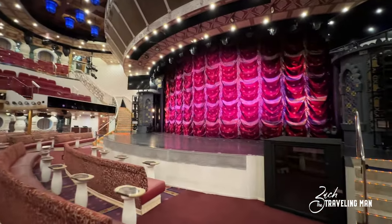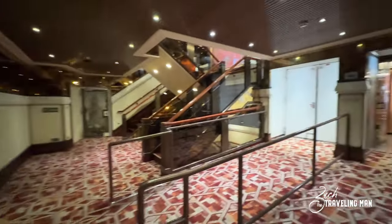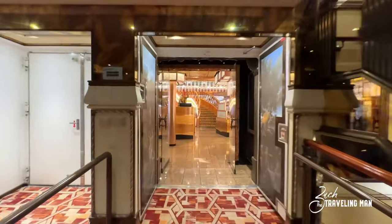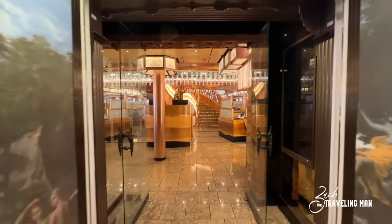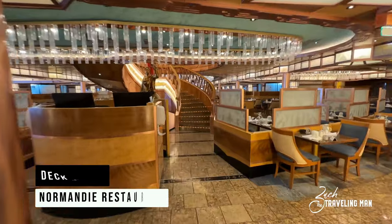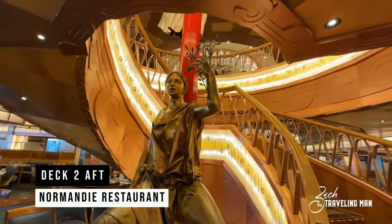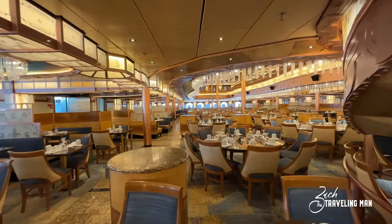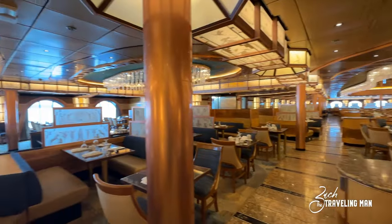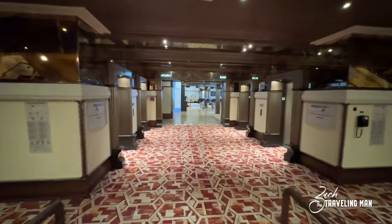Welcome to deck two on the Carnival Pride. We're in the very aft of the ship at the elevator bank and stairwell, and this is the location of the Normandy Restaurant — the main dining room here on board the ship. I'll talk more about the Normandy Restaurant when we get to deck three, because we'll see it again up there.